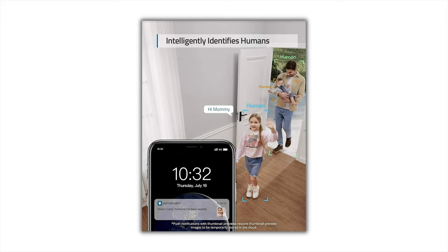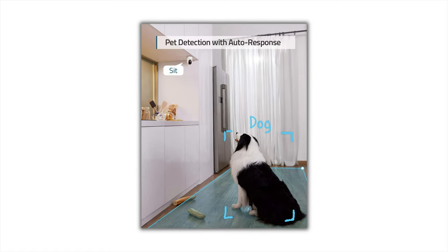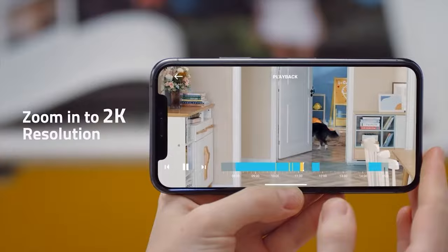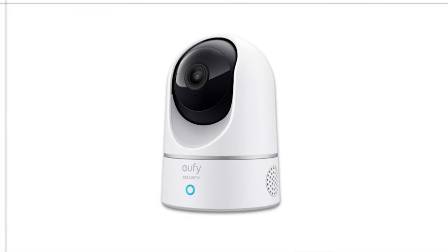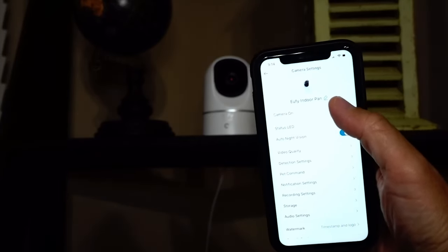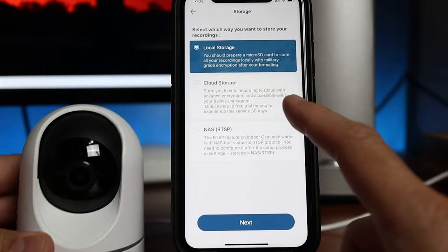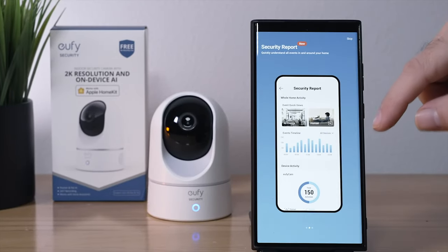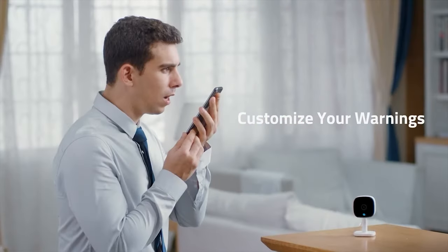This means you'll receive accurate alerts only when it truly matters. The camera also supports two-way audio, allowing direct communication through the device, which can be particularly useful for talking to family members or deterring intruders. When motion is detected, the camera automatically tracks and follows the moving object — pan the lens 360 degrees horizontally or tilt it 96 degrees vertically to get a clear view of the entire room. Privacy is a top priority with the Eufy Security Indoor Cam E220, including a privacy mode that turns off both the camera and microphone. All recorded footage is stored locally on a micro SD card, offering enhanced security without monthly cloud storage fees. It's also compatible with Amazon Alexa and Google Assistant for voice control.